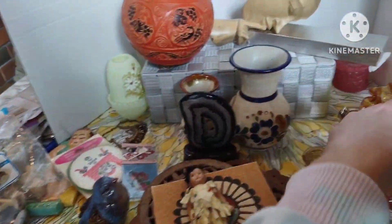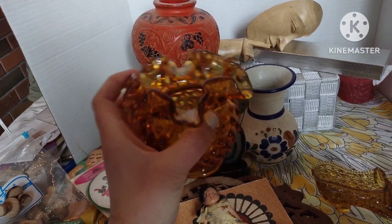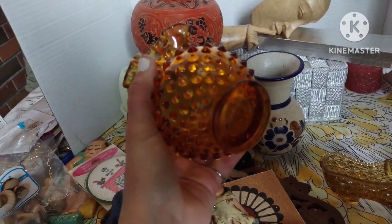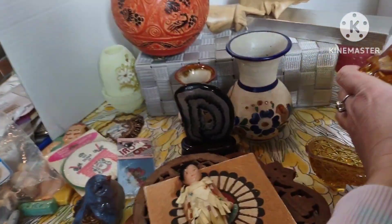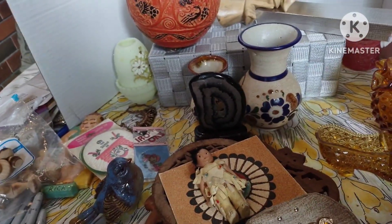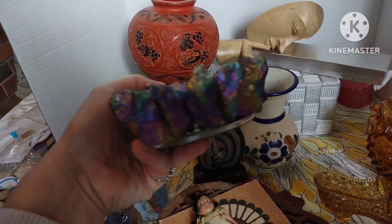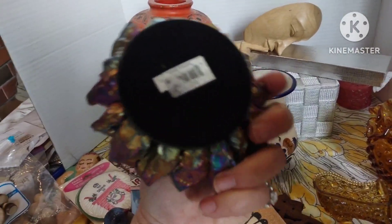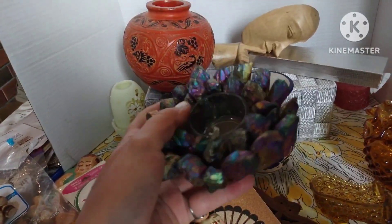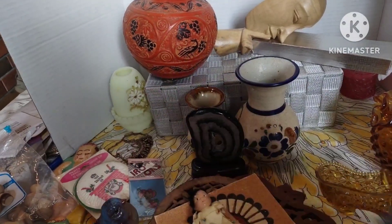Then I have this beautiful amber colored hobnail little vase — I believe this is Fenton — ten dollars, number fourteen. I have this beautiful piece with rainbow quartz surrounded by a little tea light glass face; it is newer — eight dollars, number fifteen.